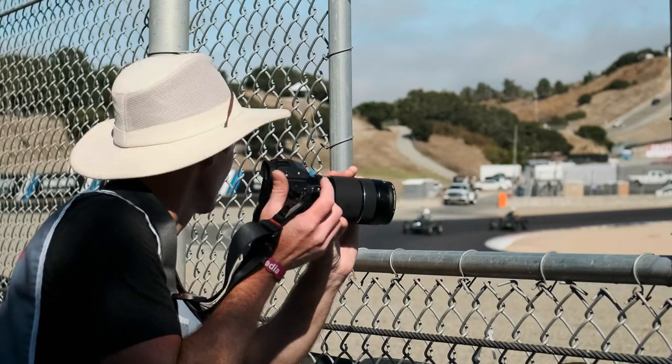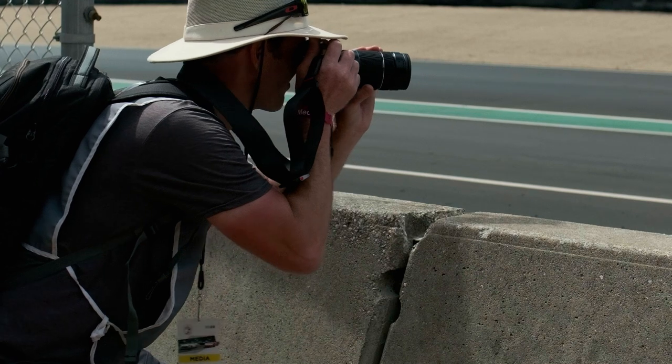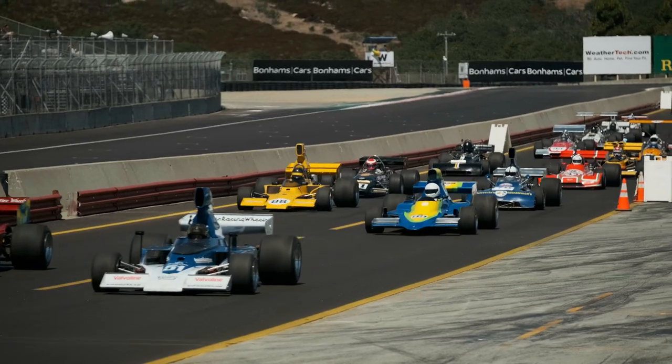You want to get a telephoto lens with a minimum focal length of at least 300 millimeters. My personal lens of choice is the Fuji 70 to 300 millimeter. I'd also recommend having a wide angle lens handy, as there are times where you're going to want to capture the entire track, get some nice panoramic views, or get multiple cars in one shot.